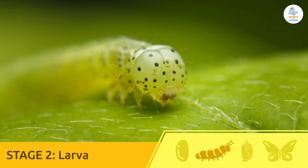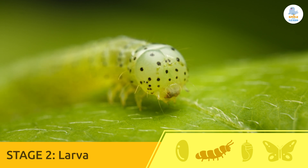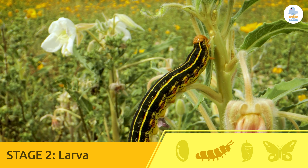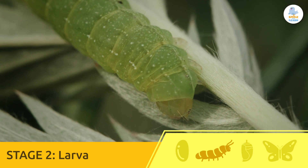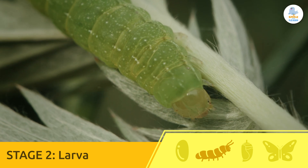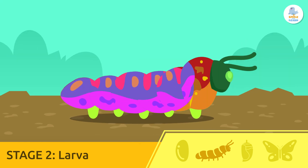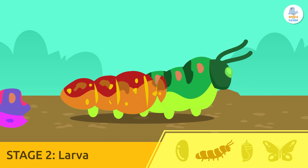Larva. The larva is the form some animals have when they come out of the egg. In this case, we call it a caterpillar. You've probably seen one. The caterpillar eats and grows without stopping. In just a few weeks, it can gain up to 1,000 times its weight. During this stage, it sheds its skin up to five times. It's like changing pajamas!